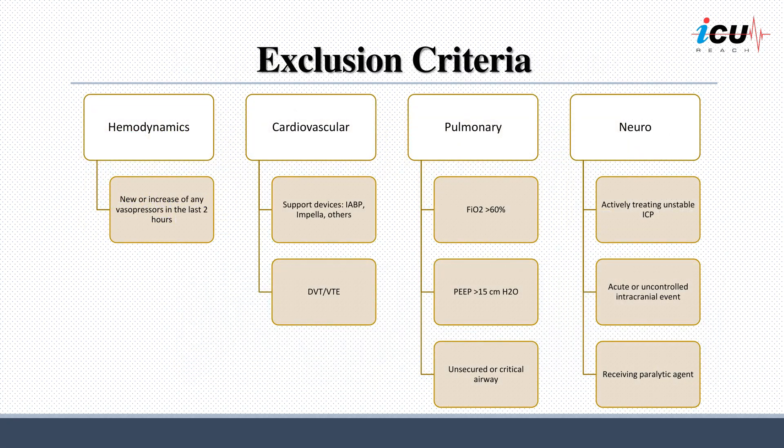The exclusion criteria involves new or increased vasopressors in the last two hours, the presence of cardiac support devices such as intra-aortic balloon pump or Impella, the presence of DVT or PE but upon the discretion of the treating physician, high requirement of respiratory support with FiO2 more than 60%, PEEP more than 15 cm of water, or the presence of an unsecured or critical airway. Neurological conditions that exclude patients from early mobility may include elevated ICP, acute or uncontrolled intracranial event, or if the patient is receiving a paralytic agent.